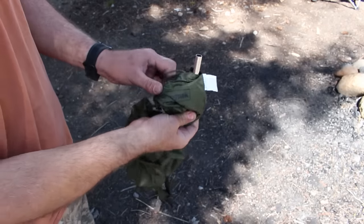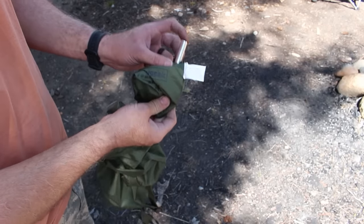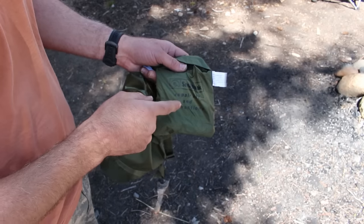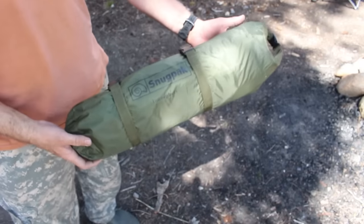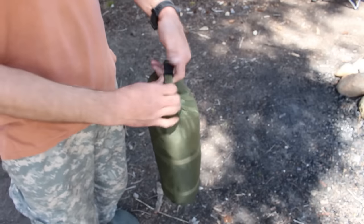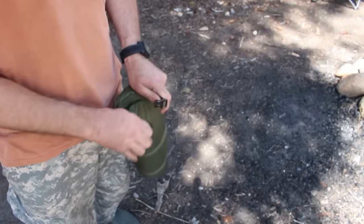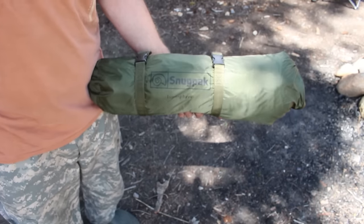I want to mention that this comes with a repair kit as well — it has some cord, more fabric, and a little tent pole section to help in case it breaks. You need to buy some glue with this though, it doesn't come with glue, so make sure you get that. But I think it's cool that it comes with a repair kit. This is what the ionosphere looks like all packed up — it's fairly lightweight. I like that it has a handle. Great for one person; you can take this hiking.